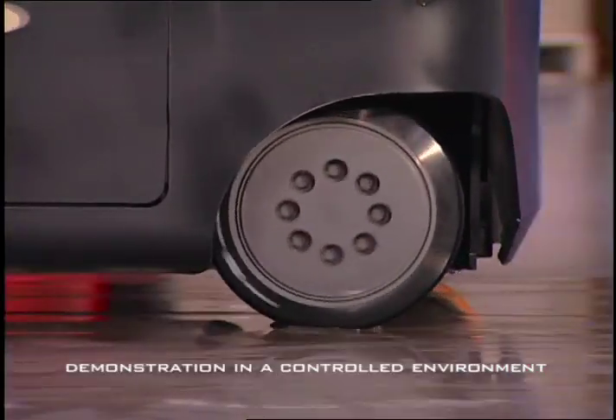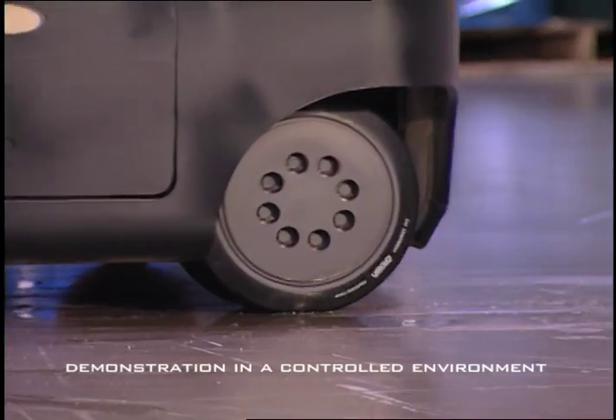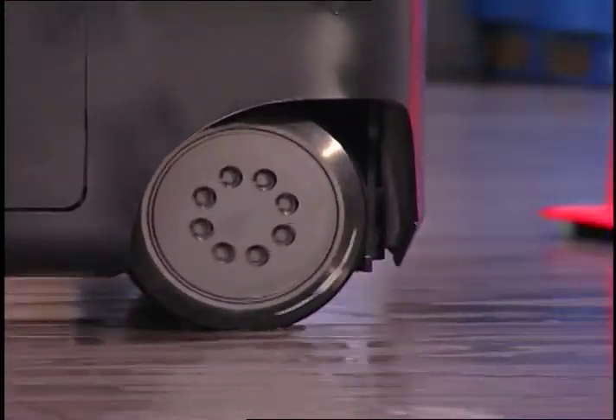Notice the significant reduction in tire spin. On-Track quickly reacts to the slick surface conditions and adjusts truck performance to deliver improved traction control.